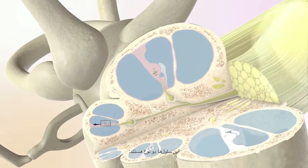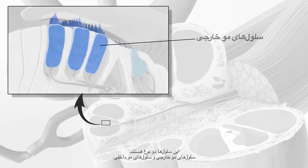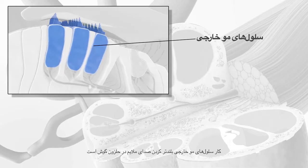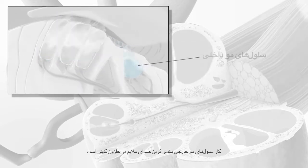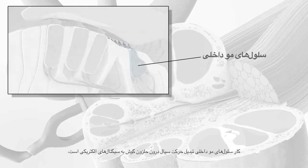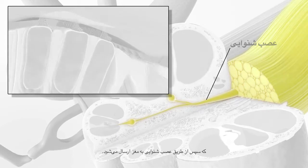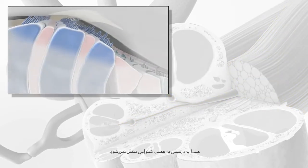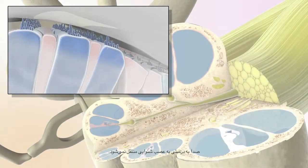There are two types of these cells: outer hair cells and inner hair cells. The job of the outer hair cells is to make soft sounds louder inside the cochlea. The job of the inner hair cells is to convert the movement of fluid in the cochlea into electrical signals, which are then sent along the auditory nerve to the brain. When hair cells are damaged or missing, sound is not transmitted properly to the auditory nerve, resulting in hearing loss.